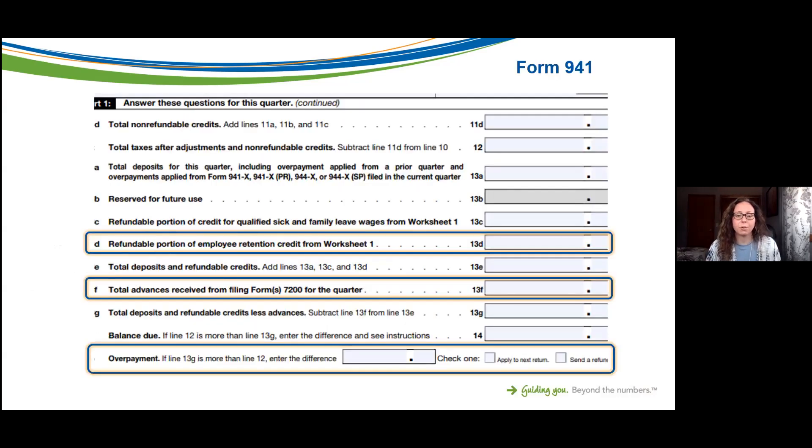Here's what Form 941 looks like — the quarterly tax form all organizations would be filing. I've highlighted a few areas that are different now that we have these credits in place. Part 1, Line D is the refundable portion of the Employee Retention Credit from Worksheet 1. There is an additional worksheet you'll want to fill out. If you did file Form 7200 and request an advance, you'll need to include that on your Form 941. You'll need to be in communication with your payroll provider to file the first quarter 941 accurately and timely.